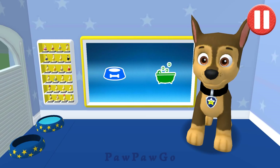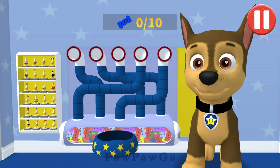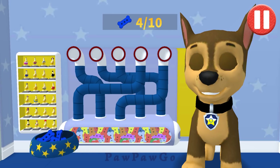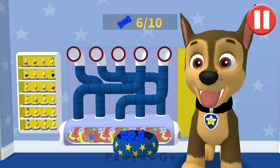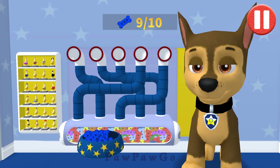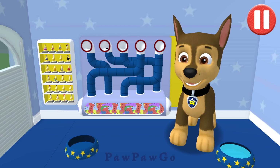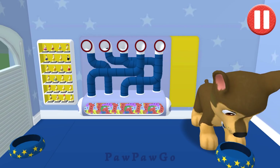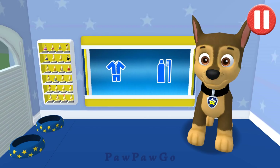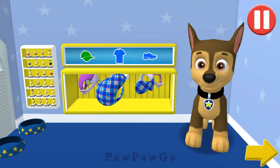Tap the blue picture of the dog bowl to feed. It's been a busy day and this pup is hungry. Use your finger to drag the dog bowl from left to right to catch the falling pup treats. The bowl is full! Time for dinner. That was good. Tap the arrow to go to the next activity.